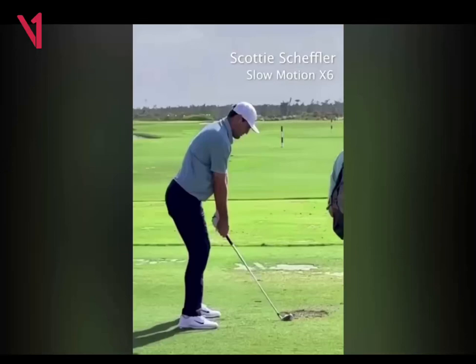Hey everyone, Chandler Rusk here. Just gonna start actually analyzing some pro swings and posting them. Let me know if you like them, and if you're enjoying the channel, be sure to like and subscribe — I'd really appreciate it.